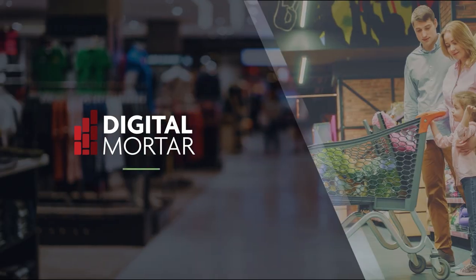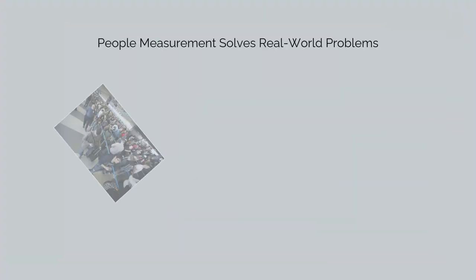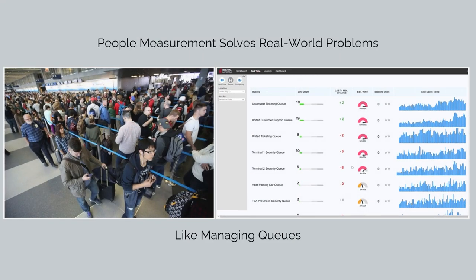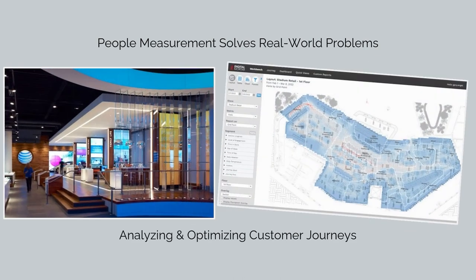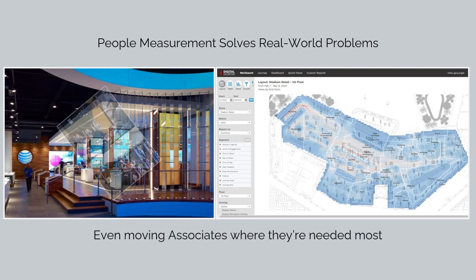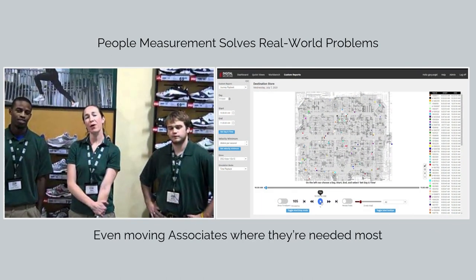Digital Mortar's DM1 full journey analytics transforms the way you understand, monitor, and optimize physical spaces. The people measurement it provides solves real-world problems, like managing lines, monitoring operations and crowding, analyzing customer journeys to optimize experience and space usage, and making sure you have the right number of people doing the right things at every moment.